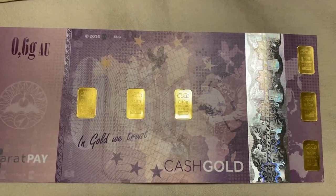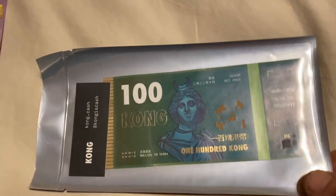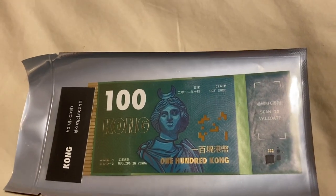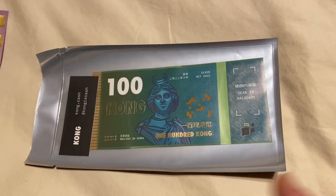Karatpay — these were designed in 2016. I was recently at a blockchain convention in San Francisco where I was introduced to this thing, which is a physical representation of a cryptocurrency. It is backed on the Ethereum platform by a smart contract.